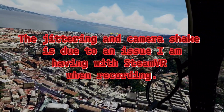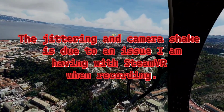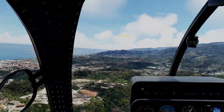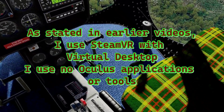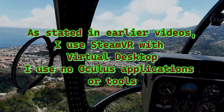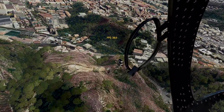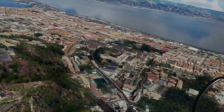The jumpiness that you're seeing is actually a factor of the recording. Something's going on with SteamVR, which is how I fly. I don't use the Oculus Link cable or the Air Link — I use SteamVR with Virtual Desktop, which is an Oculus app, but I don't use the Oculus driver or cable. With that setup I get much better performance, it's much more stable and much easier to work with.